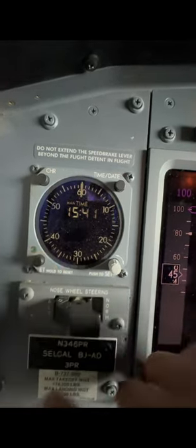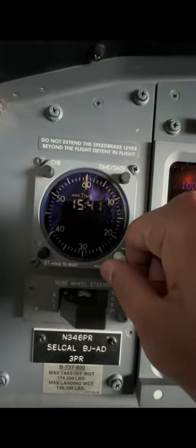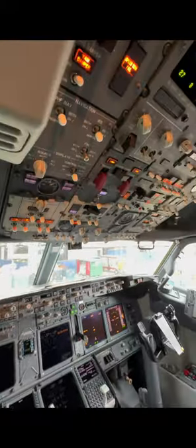One very interesting thing to note about these clocks is that they are directly tied into the battery bus of the aircraft. They are always running — as long as the battery is connected, they will always run.